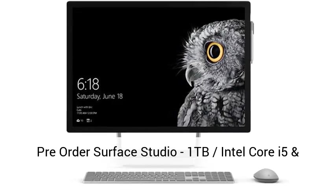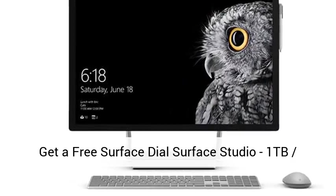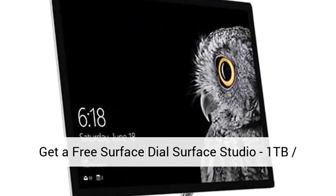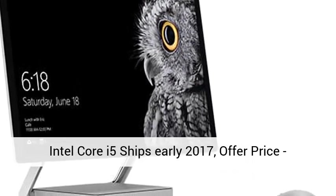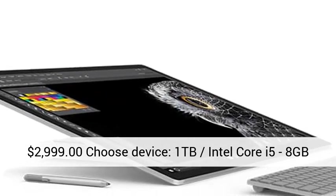Pre-order Surface Studio 1TB Intel Core i5 and get a free Surface Dial. Surface Studio 1TB Intel Core i5 ships early 2017. Offer price: $2,999.